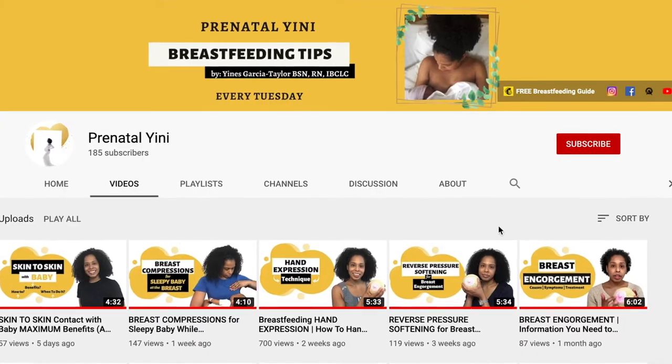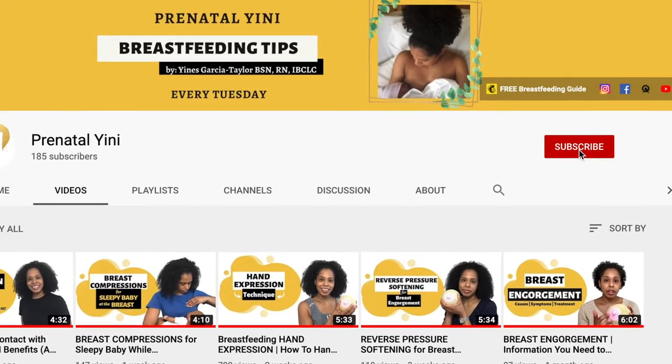Hi, welcome back to Prenatal Genie. My name is Gina S and I am an international board certified lactation consultant, a registered nurse, and a mom. In this channel I post breastfeeding tips every week, so be sure to subscribe and hit the notification bell.